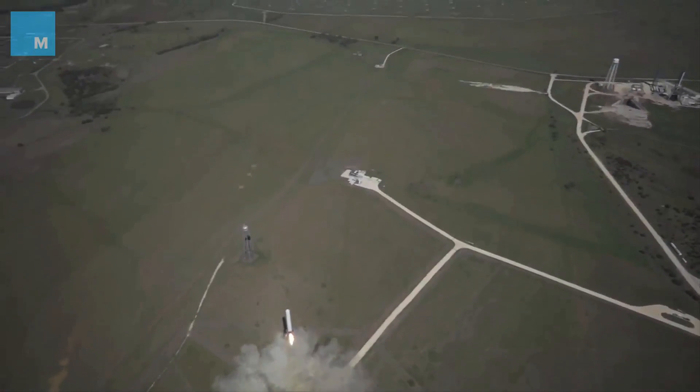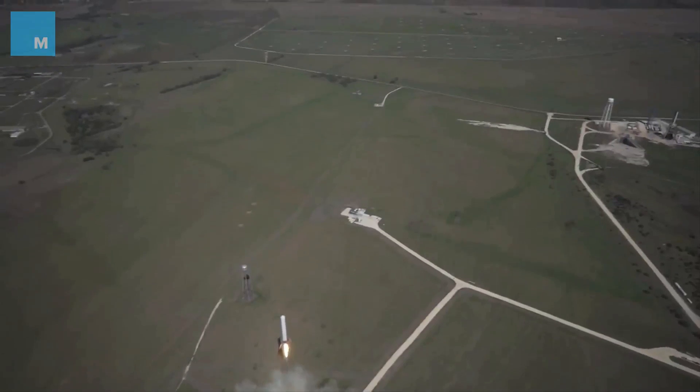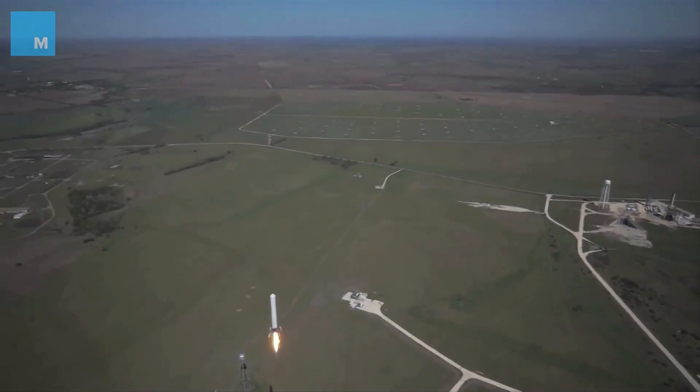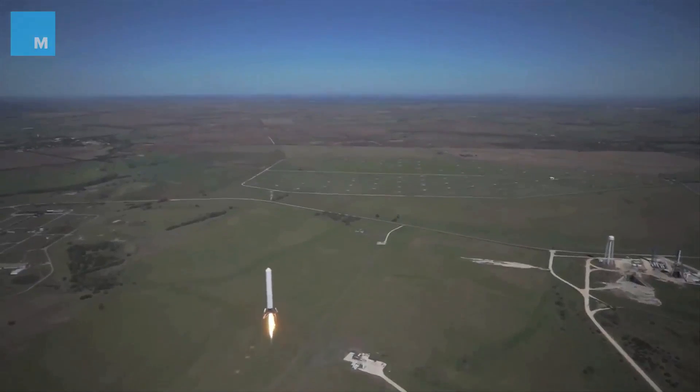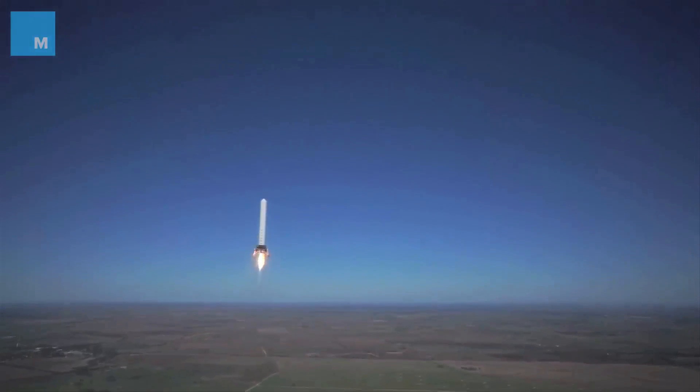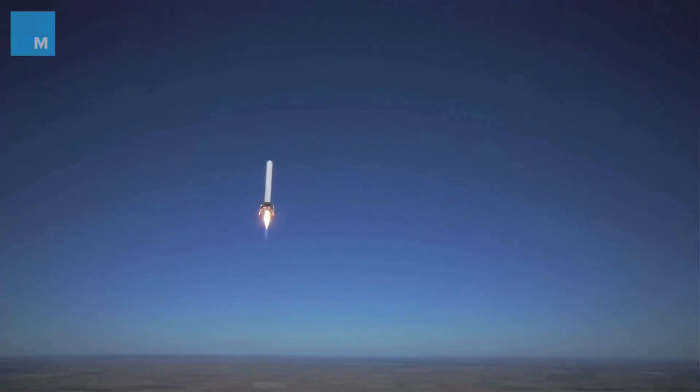I'm so used to things in the consumer electronics realm and in everyday life improving — we sort of take it for granted, as though things automatically improve. They do not automatically improve. They only improve with lots of effort and resources. It has to be a forcing function. People have to do it.